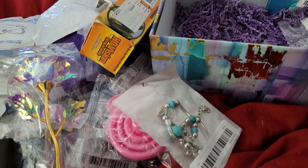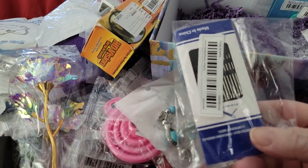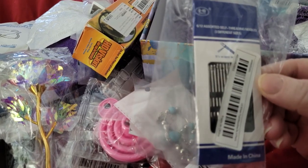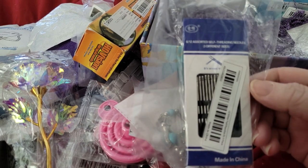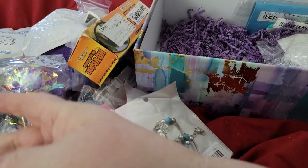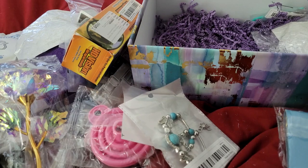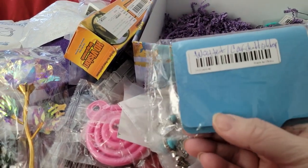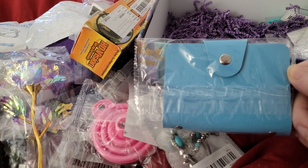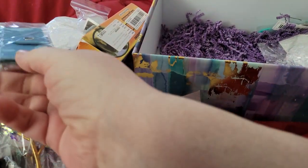Oh, sewing needles — I so needed these! They're the easy self-threading needles and they come in three different sizes. That is awesome, I needed those. And this blue thing — she labeled it wallet card holder — so that could hold your cards, credit cards, business cards. Use it as a little wallet. Very cool.